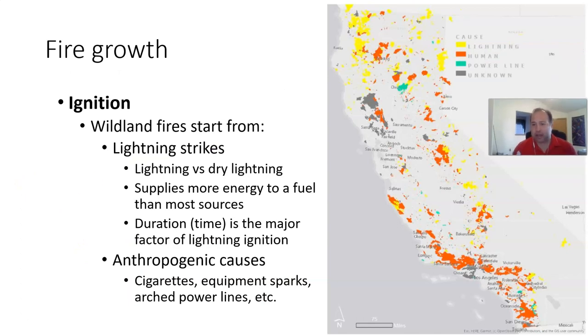Taking a look at California and breaking it down into the two main ignition sources — and also power lines, which is a human-caused fire but separated out on this map — you can see where we get a lot of lightning-started fires. The majority of lightning fires occur in the transverse mountains, the Sierra Nevada mountains, the coast range, and some in the southeastern desert area.